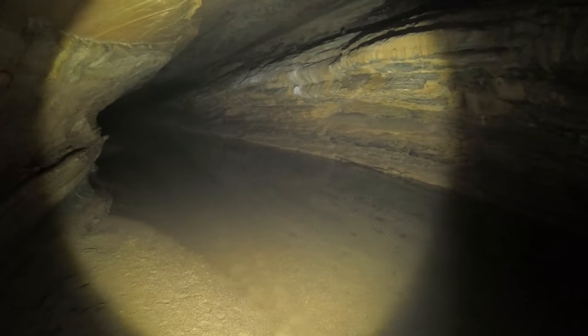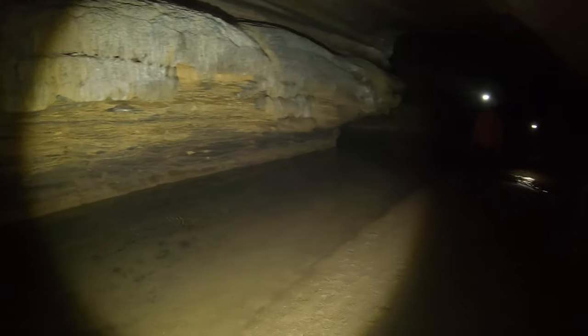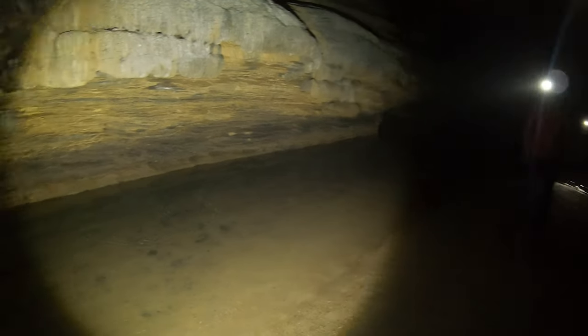Brought a super bright light today — 6500 lumens — so we're gonna see how this does for us. Try not to blind my cohorts with it.